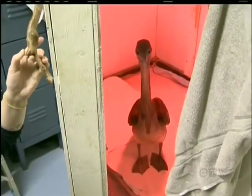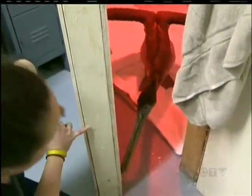The pelican is expected to be at the facility for the next several months. Gord Kervis, CTV News, Merville.